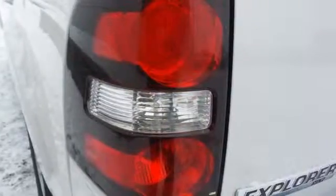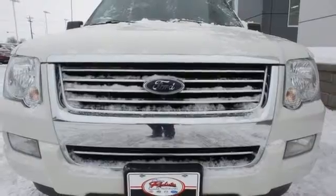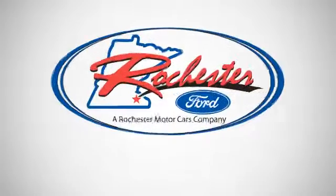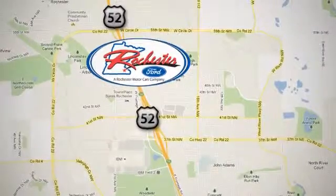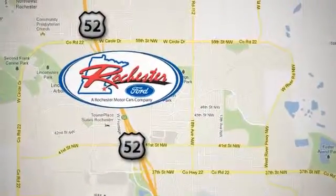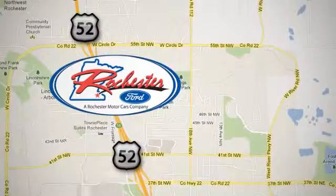Test drive this 2009 Ford Explorer and get ready to be impressed. Experience the difference at Rochester Ford. We're conveniently located between 41st Street and 55th Street Northwest on Highway 52 in Rochester, Minnesota.